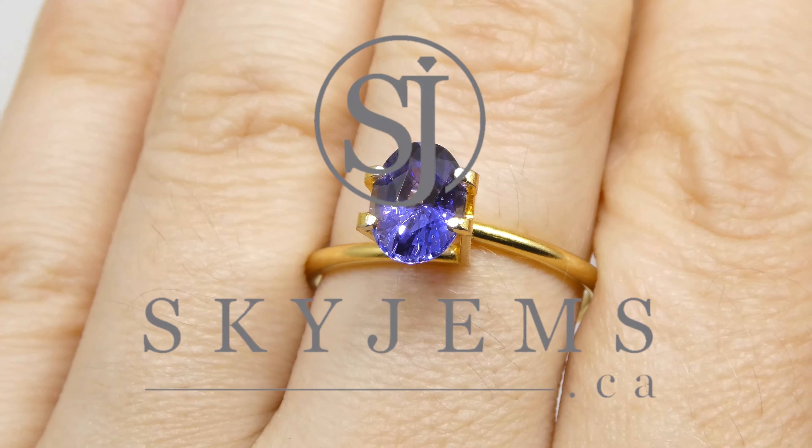Thank you all so much for watching. Have yourself a great day, and don't forget to tell your friends about SkyGems.ca. Bye for now.